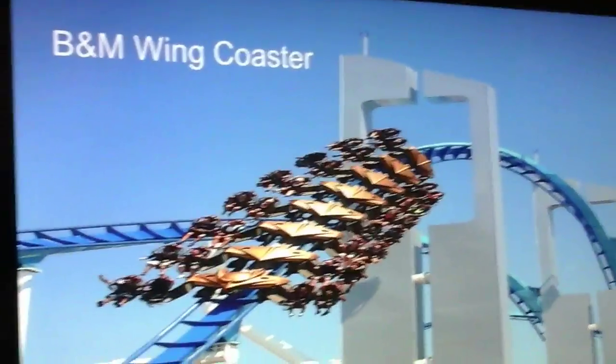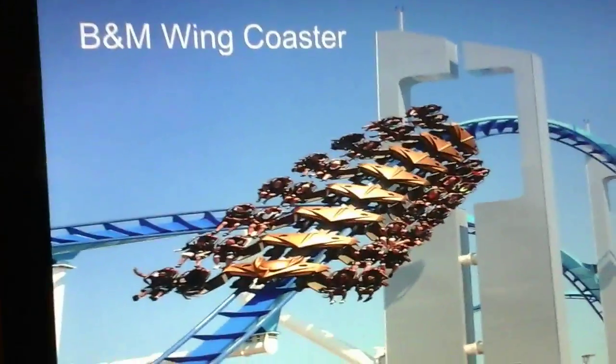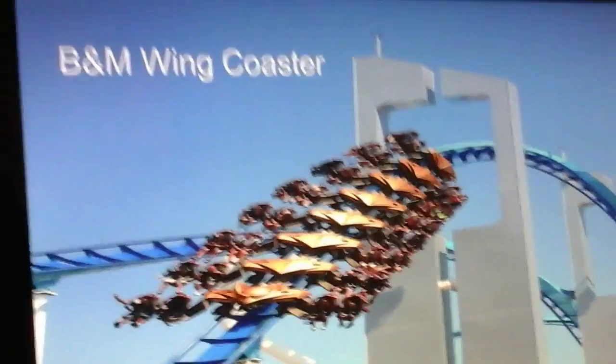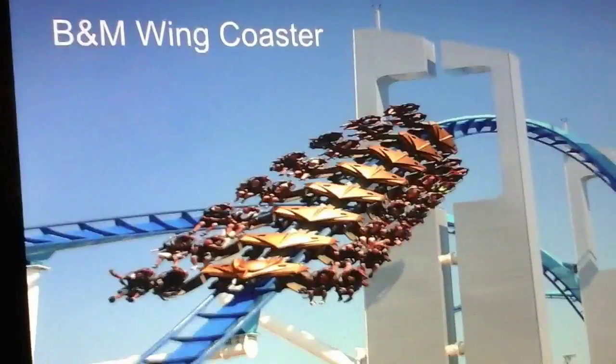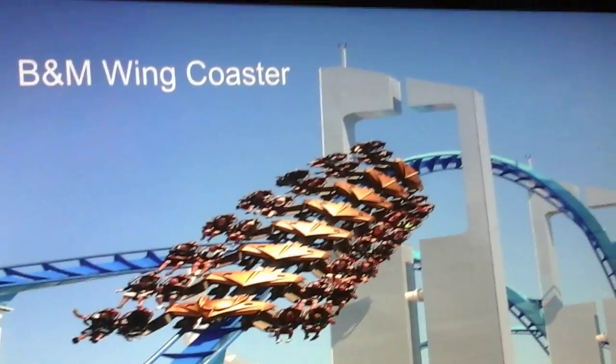My final option is a B&M wing coaster. This is Busch Gardens Tampa we're talking about — they could theme it very well, like they did with Cobra's Curse, perhaps themed to an African bird. It could have four or five inversions with some keyhole towers. It would be a great fit for Busch Gardens Tampa. Thanks for watching and stay tuned for more videos.